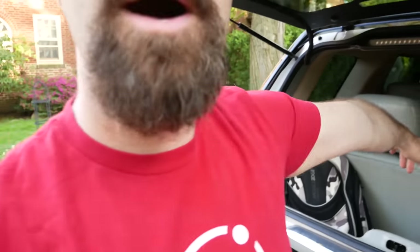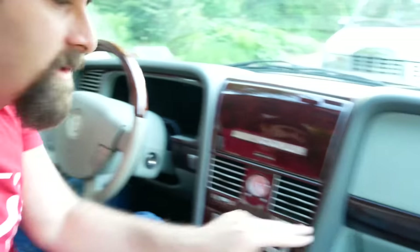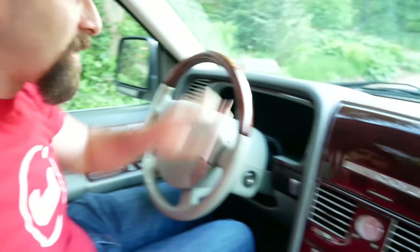Now if I put the third row down, it becomes cavernous. And if I put the second row down, I've had two 70-inch televisions in the back of this at the same time already. For an SUV, this is quite a luxurious interior. It's very nice. There's fake wood everywhere, and some of the wood is actually real. I think these little segments are real, and the steering wheel is real.